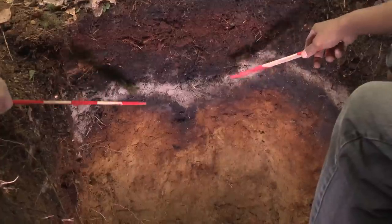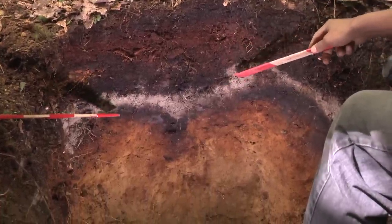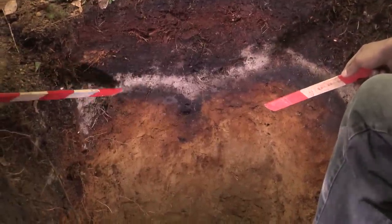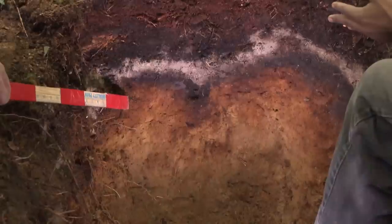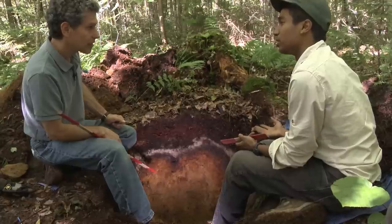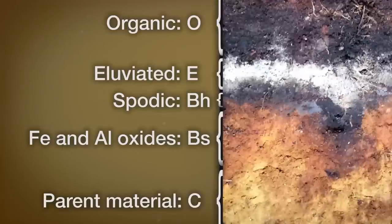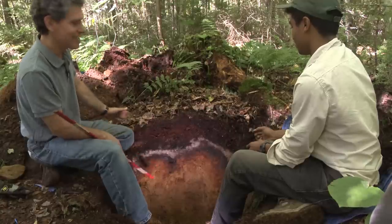Below the E horizon we have the Bh horizon — an accumulation of organic matter that has been decomposed and translocated from the organic horizon through the E horizon and into the Bh. Below that is an orangey-red horizon — the Bs — from the accumulation and precipitation of aluminum and iron oxides, giving it its red and orange color. Further down, the orange and red colors give way to a light tan or olive color from unweathered parent material with no accumulation of organic matter or iron oxides. So we have an O, an E, a Bh, a Bs, and then lower B horizons. This is absolutely Justin's favorite soil — the spodosol of the northeastern and north-central United States.